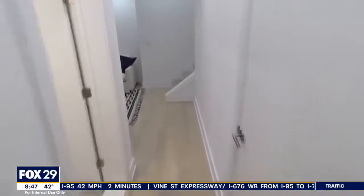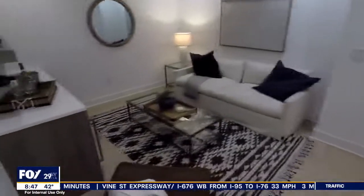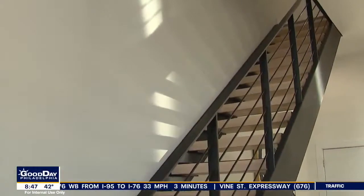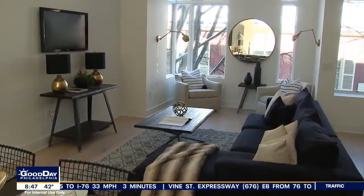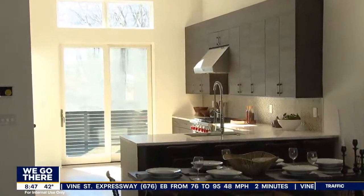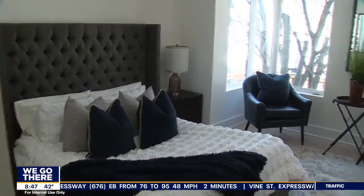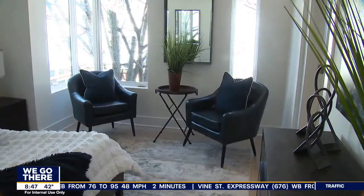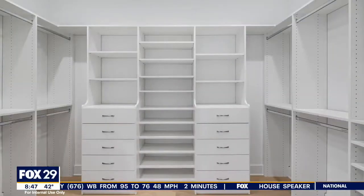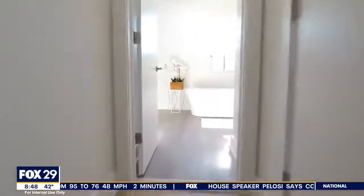The bottom floor is a den and home office or yoga studio, and then you make your way up to the first floor where we came in, where the two-car garage is. Then this is a living area with a dining room and a kitchen. Next floor? Two bedroom suites with a laundry area. Above that? The master suite — a really exciting full floor with a walk-in closet, huge bathroom, and beautiful bedroom.